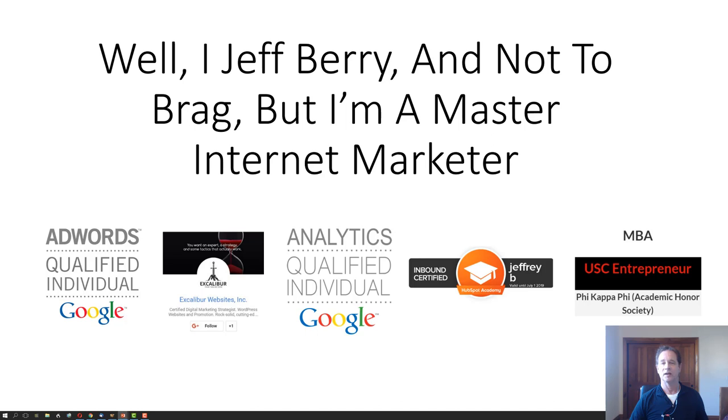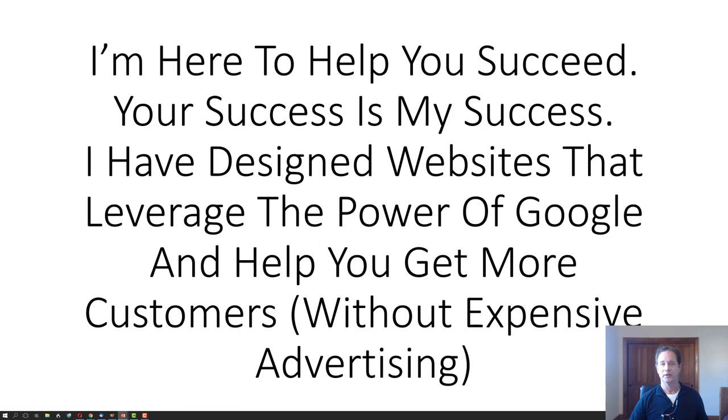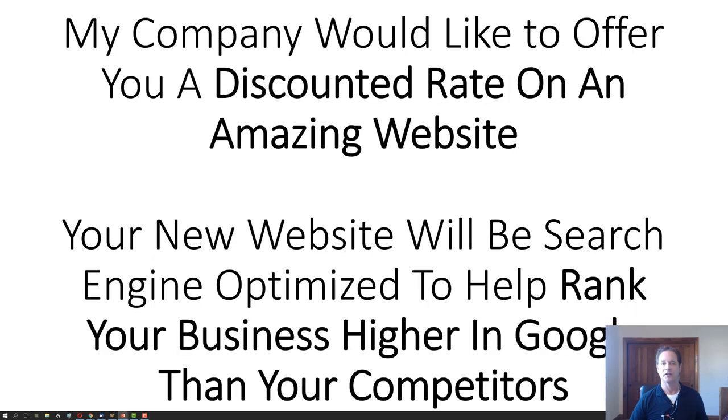I'm Jeff Berry, and not to brag, but I'm a master internet marketer. I'm Google AdWords certified, Google Analytics certified, I'm a USC entrepreneur — one of the originals. I'm a certified digital marketer and also HubSpot inbound certified. I'm here to help you succeed. Your success is my success. I have designed websites that leverage the power of Google and help you get more customers without expensive advertising.